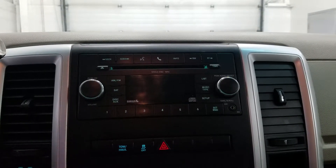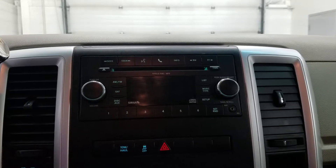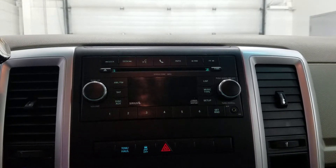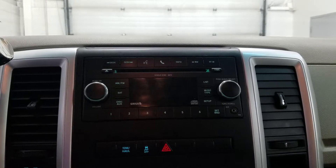Looking at our stereo unit, we have Sirius XM as well as AM and FM with a CD player, hands-free voice activation, and audio in.